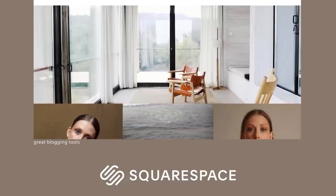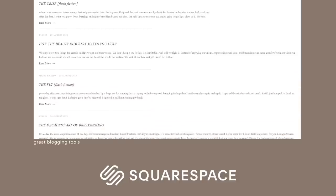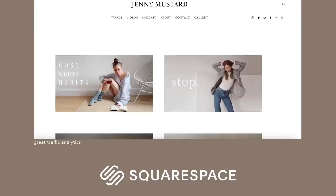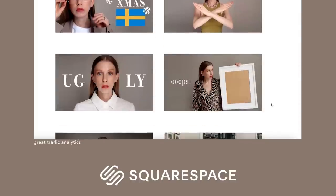Do you want to create a beautiful site or maybe start your own blog? You should definitely do it with Squarespace — they have great blogging tools to share your stories, photos, and videos to easily reach your audience. You can auto-post your content to Twitter, Facebook, or Tumblr, and schedule posts so they're properly tagged. Add your social media accounts to your site so readers can find you everywhere. Squarespace also has great traffic analytics to see how many people are visiting, how long they're staying, where they're coming from, and what they're interested in. Go get your free trial at squarespace.com, and when you're ready to launch, go to squarespace.com/JennyMustard to get 10% off your first purchase of a website or domain.